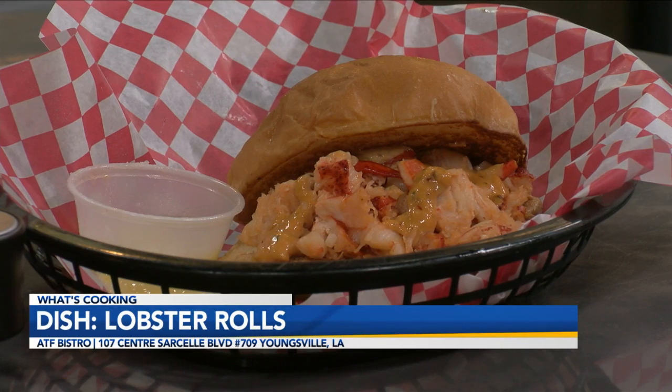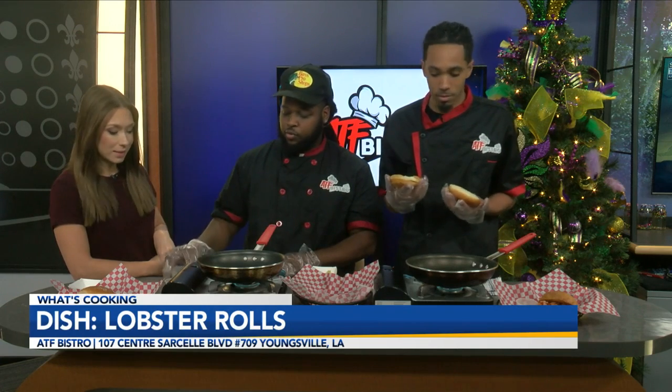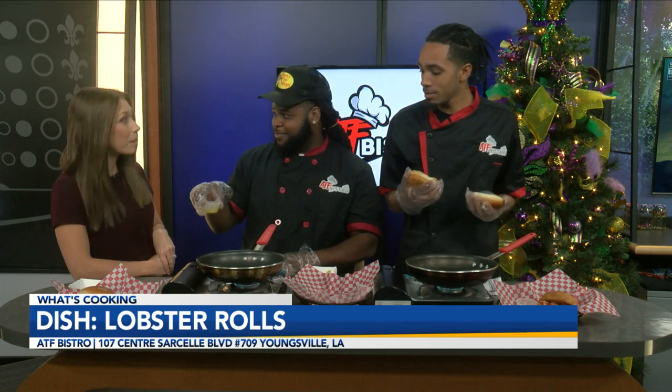We're making lobster rolls today. I'm already drooling. This is incredible. What are the ingredients you guys have? So basically we have lobster meat, sweet buns, butter, and seasoning. I have to say something — it smelled so good. I'm like, what's that smell? And Scott said it's butter. I knew it was going to be good.